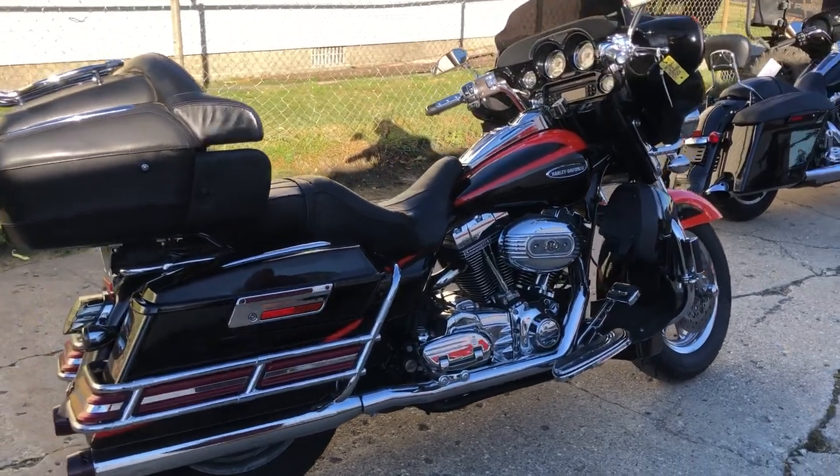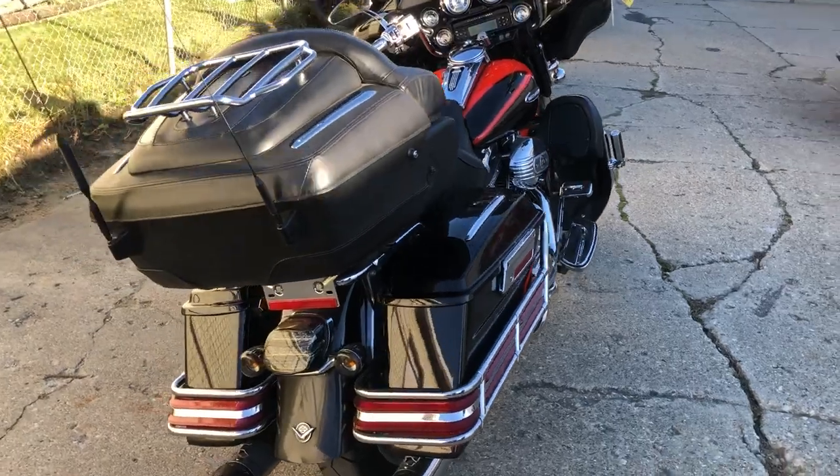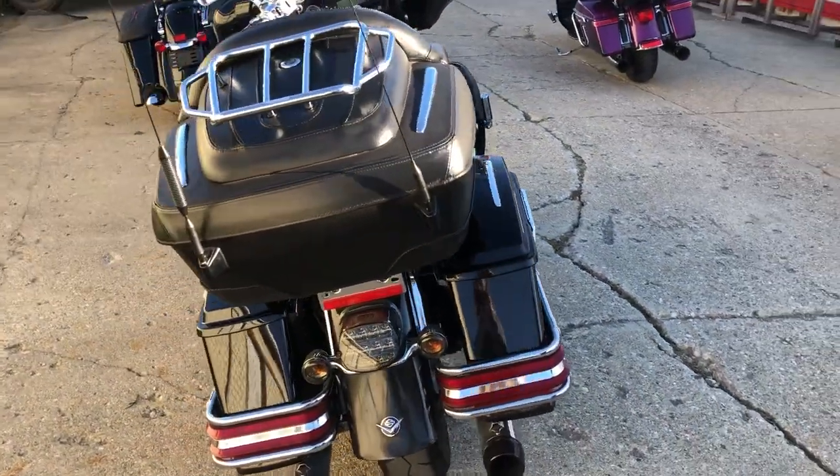Hey guys, ApprovalPotWarsports.com here doing some videos on some stuff that just came in. Anybody looking for a CVO Screaming Eagle, we've got them here — probably about 10 to choose from right now.